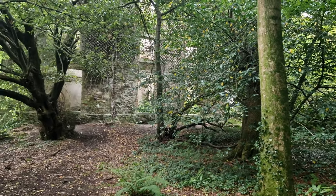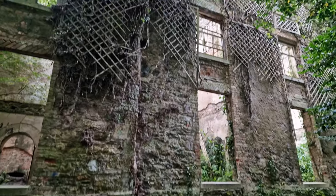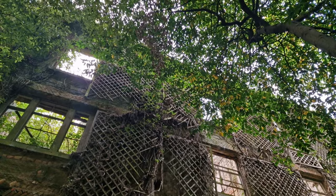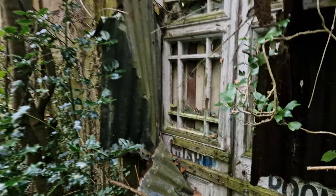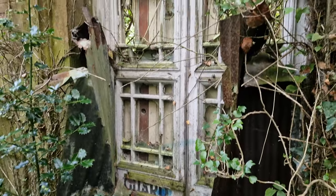In today's episode, we explore the abandoned ruin of the Barren Hill estate. The building was originally built in 1612, however it wasn't fully completed until 1776 as the owner, Richard Bulkley, passed away. The architect, Samuel Wyatt, managed to reconstruct the building, completing the project in a Neo-Palladian style.